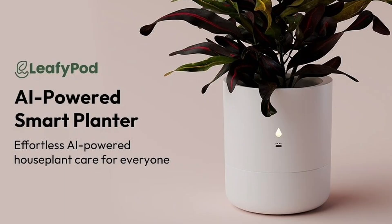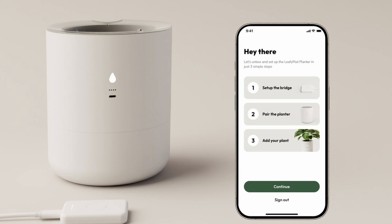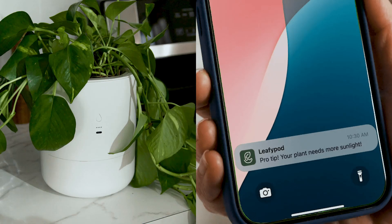This next one brings the outdoors indoors — it's called the Leafy Pod. You download an app, choose the type of plant in your planter, and then the planter will begin to learn how your plant and soil react when it's watered. After the first few waterings, the smart planter will create an ideal watering routine and alert you if it needs more light or needs to be moved due to temperature or humidity changes.